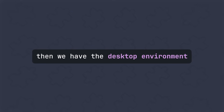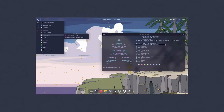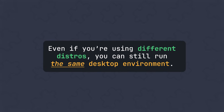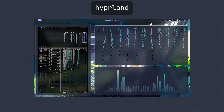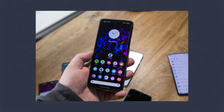Then we have the desktop environment. This is like the visual interface — what you see and interact with, like the windows, menus, and things like that. And even if you're using different distros, you can still run the same desktop environment. For example, Ubuntu and Arch can both use GNOME or Hyprland. It's kind of like swapping launchers on your phone, just to make the icons and appearance look different.